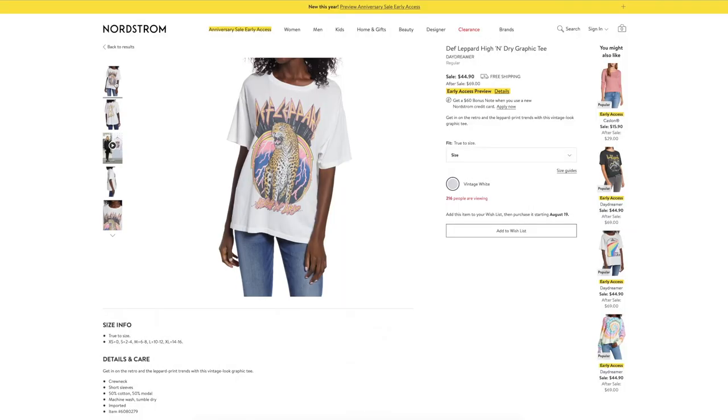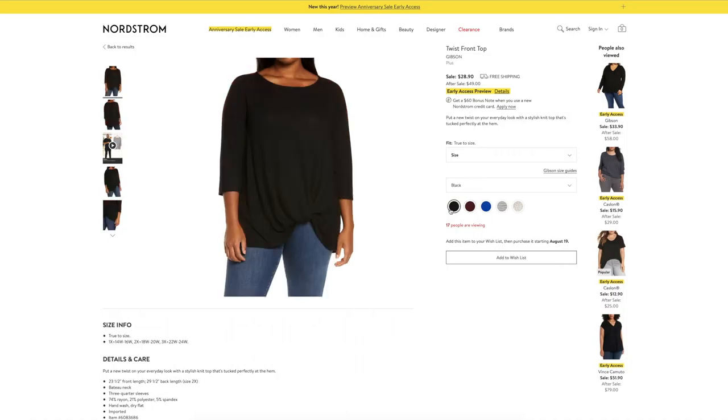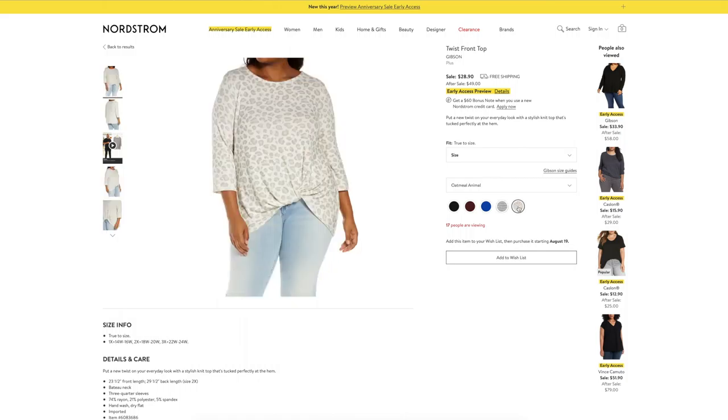I am just the biggest sucker for a graphic band tee, especially one that looks a little worn and classic. I am dying over this Def Leppard one — the colors and graphics are so good. There is also a Led Zeppelin one and a Pink Floyd. I consider a graphic tee to be a staple in any wardrobe — it brings personality and is really easy to style with jeans and a blazer to dress it up, or even just a bomber jacket. I love this twist front top from Gibson. It is a stylish twist on a basic tee and for plus-size women it's going to be really flattering, showing off the waist. For $28.90, not bad.